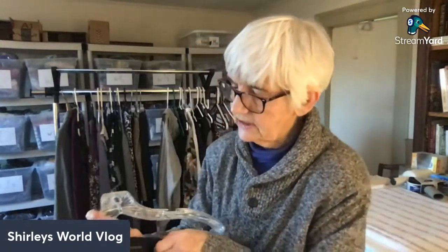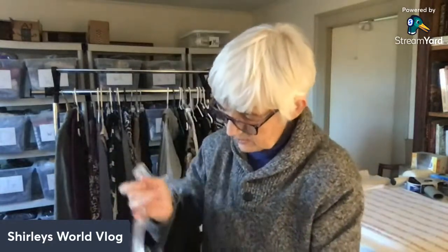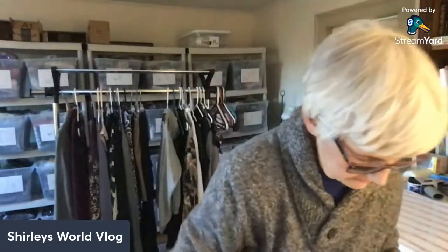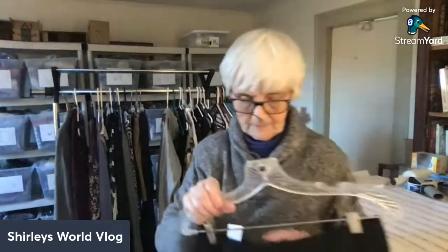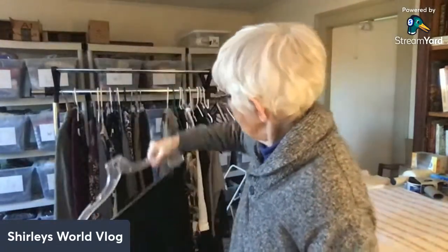These cropped pants are by Banana Republic in a size 6 petite, in black. I thought they might be wool but the tag says polyester, rayon, and viscose. They're lined. Just a nice pair of cropped black dress pants.